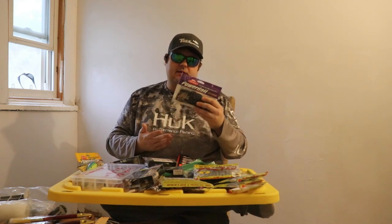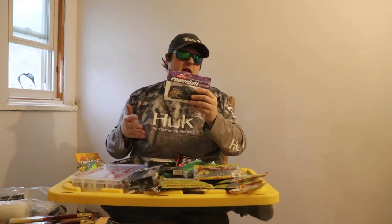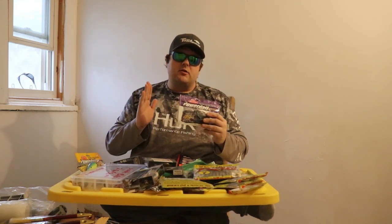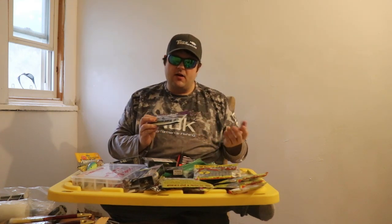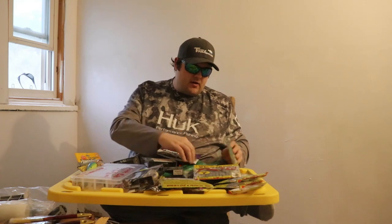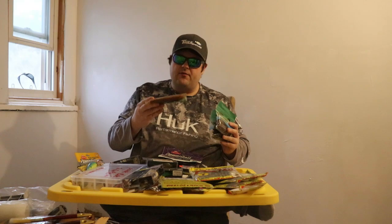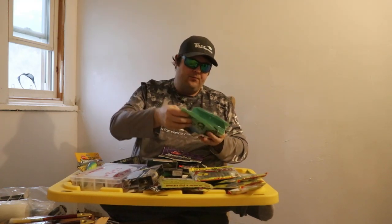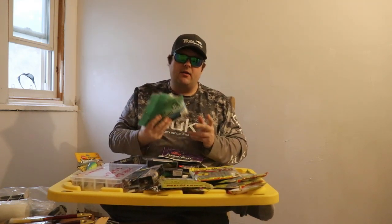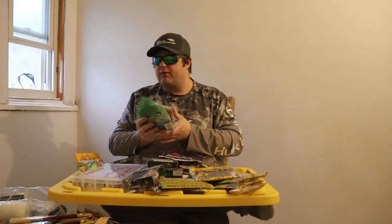I saw this purple bag at this guy — he had a cardboard box, first person I stopped at. He didn't have a price on it. I asked how much and he said two bucks or three for five. I bought 21 bags of soft plastics from that guy for $35. These are three full bags of a Gary Yamamoto Swim Senko with a swimming tail, his little craw, and an eight-inch grub. You walk into Bass Pro Shop, that's $35. So basically I got the other 18 bags pretty much for free.